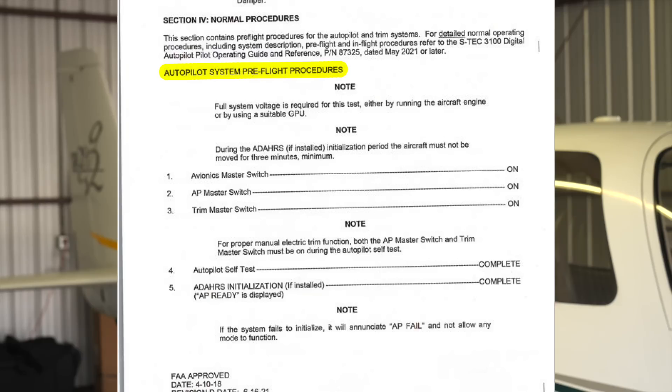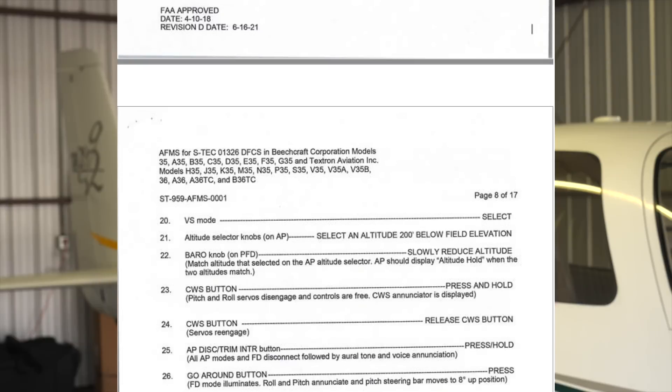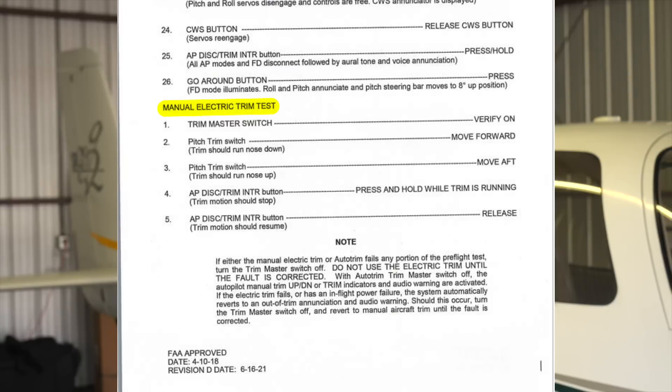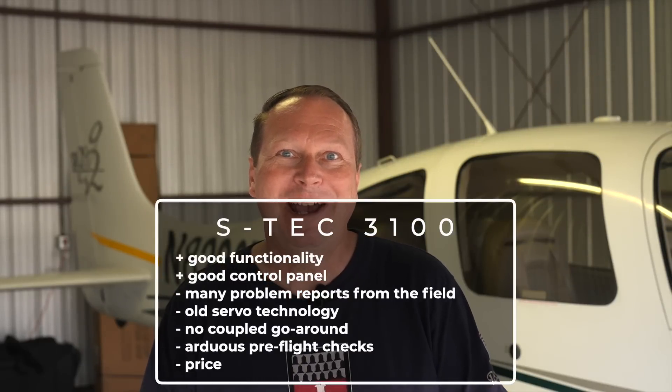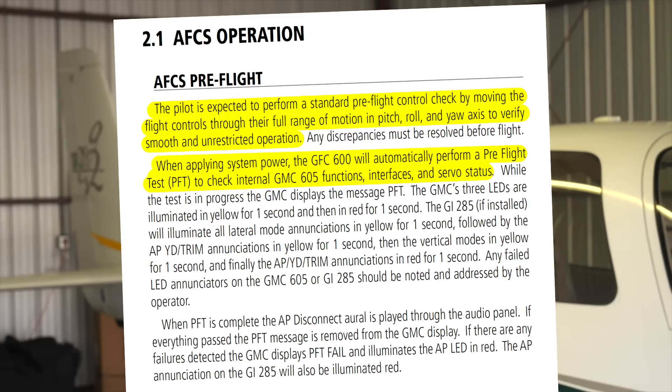Both the Garmin GFC 500 and GFC 600 can fly a coupled missed approach, while the S-TEC does provide flight director guidance — but that's not the same as flying it coupled. Finally, the preflight checks required before each flight with the S-TEC are quite elaborate: I counted 26 steps per the A36 Bonanza AFM supplement before each flight, plus another five for the electric trim. I don't think so. This would add minutes to each flight, and the competition shows it can be done much better. The GFC 600 tests its computers and all servos automatically at power-up, without any pilot action required beyond the normal flight controls check we all do before each flight.